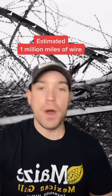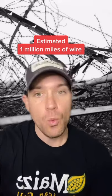It's estimated that more than one million miles of barbed wire was laid on the Western Front during the First World War. That's enough to go around the world 40 times.